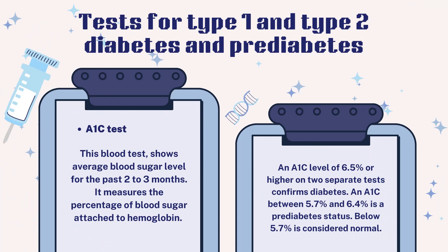Tests for type 1 and type 2 diabetes and pre-diabetes: The A1c test is a blood test that shows average blood sugar level for the past 2 to 3 months. It measures the percentage of blood sugar attached to hemoglobin — also called a glycated hemoglobin test. The higher the blood sugar level, the more hemoglobin will be glycated. An A1c level of 6.5% or higher on two separate tests confirms diabetes. An A1c between 5.7 and 6.4 indicates pre-diabetes, and below 5.7 is considered normal.